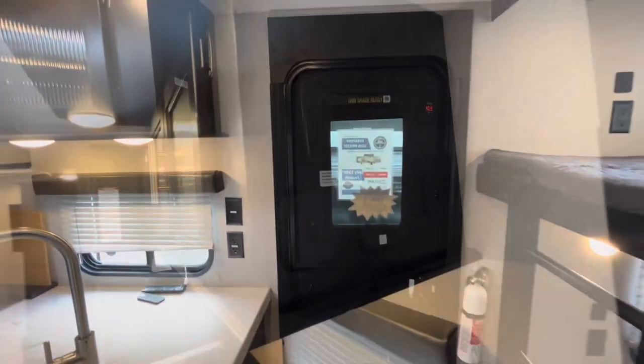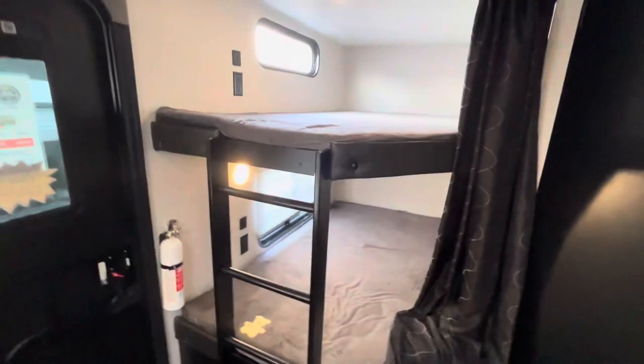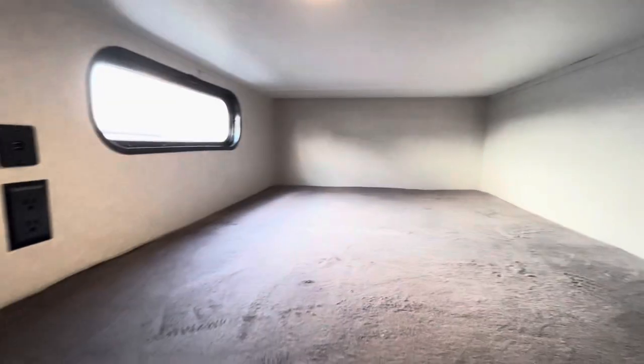Here's our main entry with the display board and solar readout for the battery. You've got USB. There are Teddy Bear mattresses on the double-over-double bunks with the ladder built in — nice big bright bunks. Each bunk also has USB and power outlets.